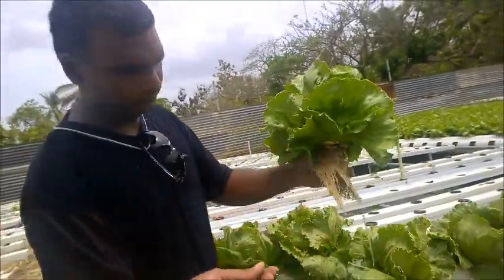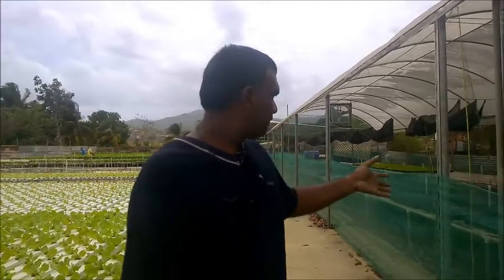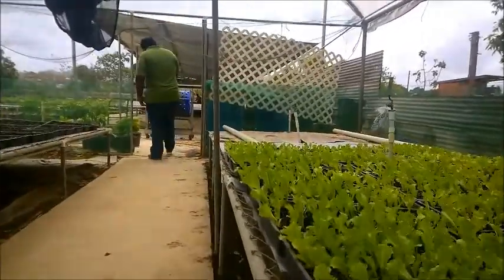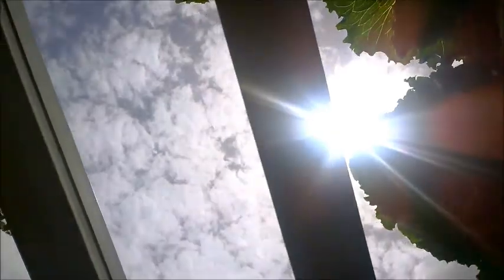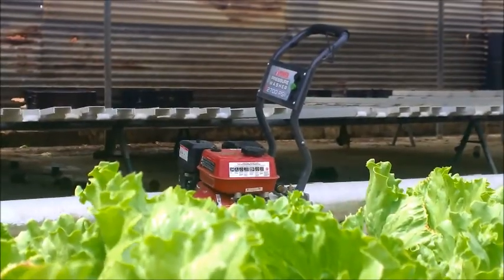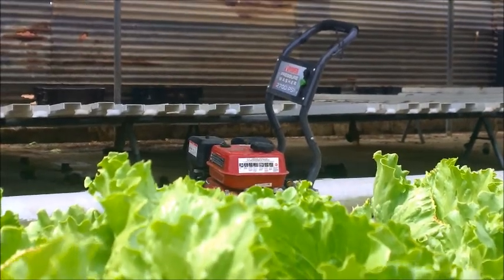Basically we have everything set out in stages as you can see. You have the nursery, so we plant the seeds here and they germinate. After about three weeks we move them into a hardening stage where they spend another two weeks. And then after that they transfer out into the growing area for another three weeks. So in all, it takes about nine to ten weeks, depending on the time of year, to produce a lettuce.